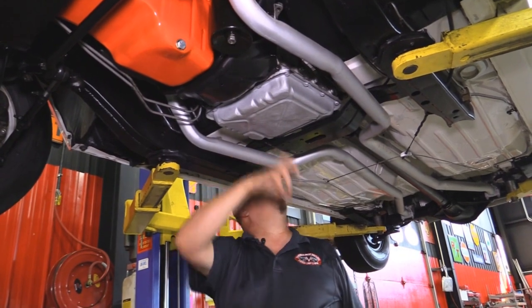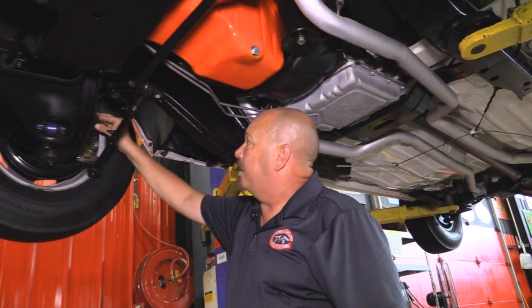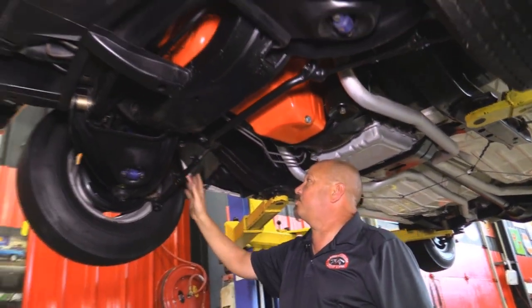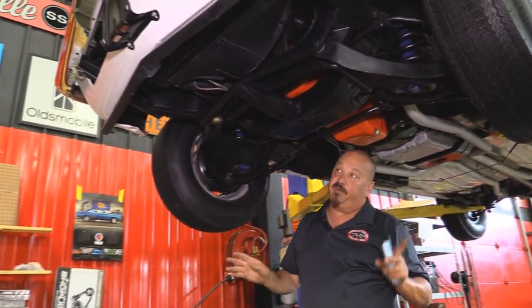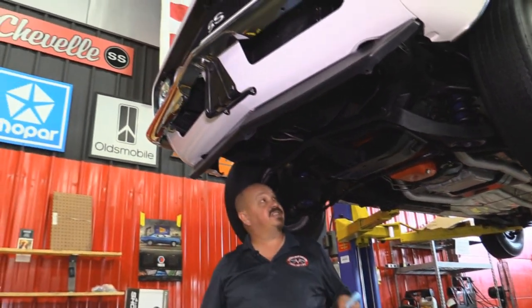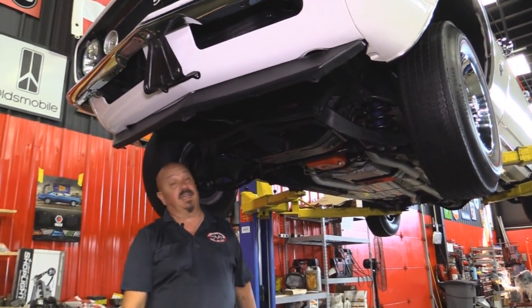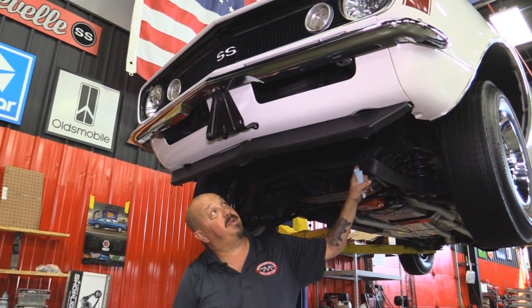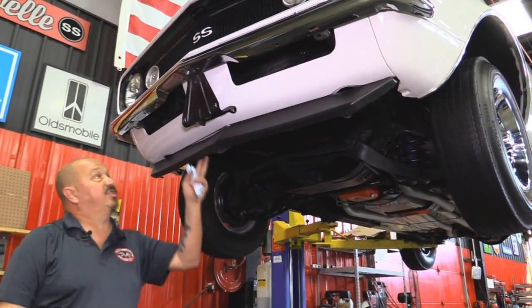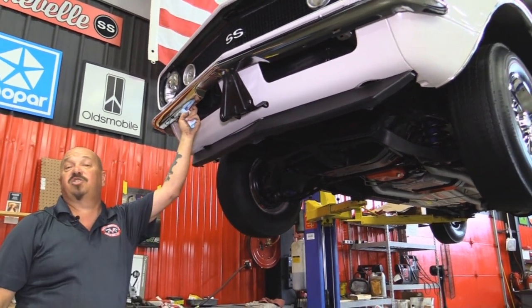Got a good-looking Turbo 350 trans here — it is not numbers matching to the car. Disc brakes up front, everything's rebuilt up here also, looks great. Everything on the motor lines up perfect. We could not find a VIN number on the motor, but the date code lines up, the suffix lines up — everything about this motor says that it belongs in this car and I believe it. All the bushings on the control arms look like they've been replaced. All the paint work on the lower valance, the chin spoiler looks good, the chrome looks awesome. This is just one super car.